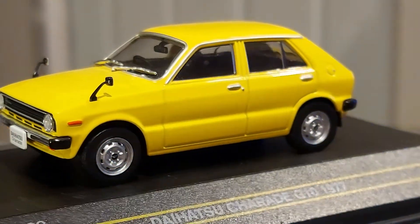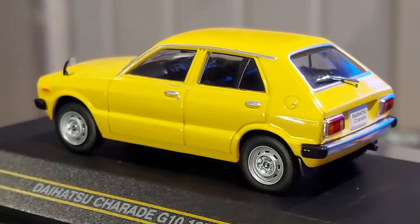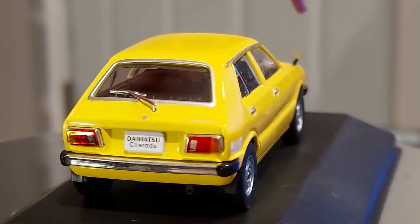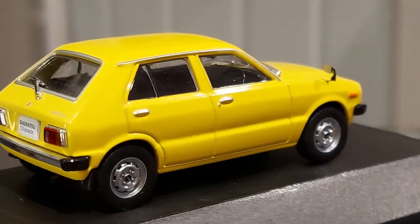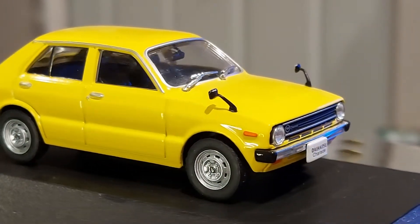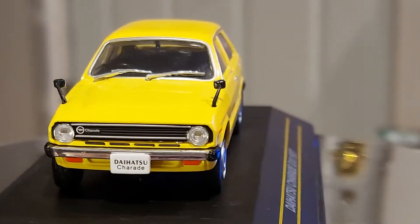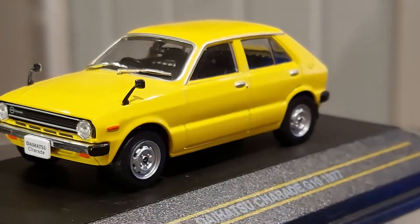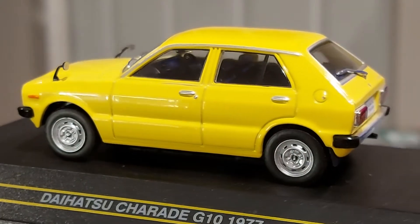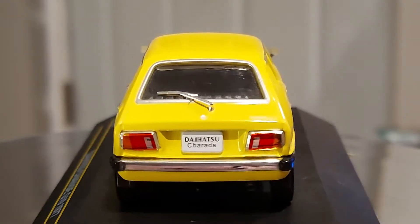For those who haven't noticed, this is a 1:43 scale model with great detail. I like how the Japanese placed the side mirrors by the fender all the way in the front — I always find that unique. It was very popular back in the day in some markets around the world. I think the UK also did that for a while back in the '60s and '70s. I like the color too — it's bright and stands out, letting you see more details.